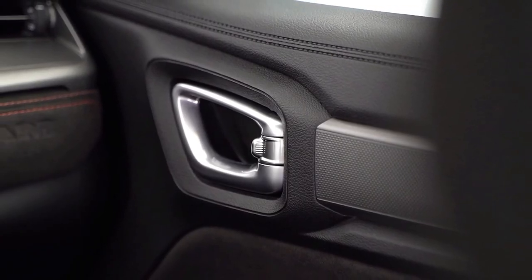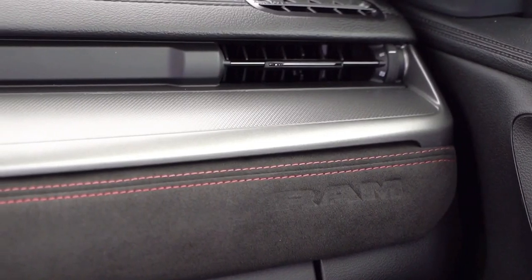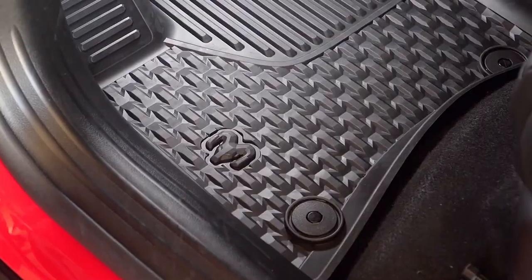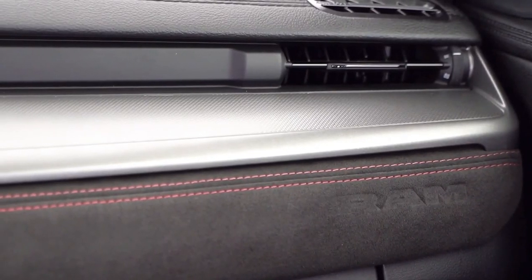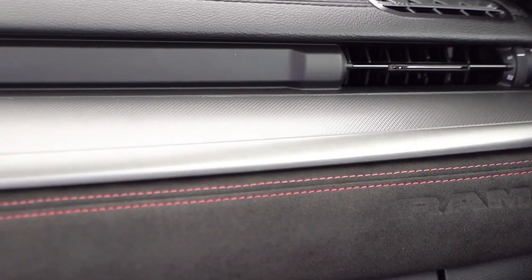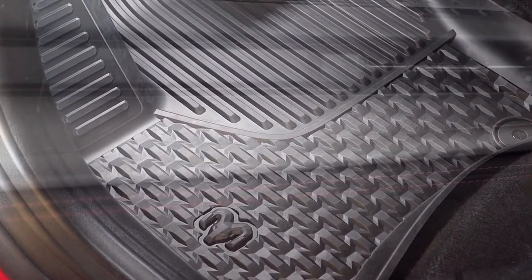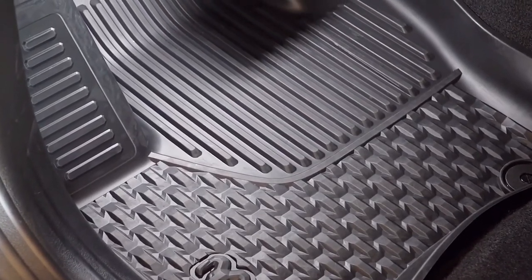Current rumors suggest Ram will couple this four-cylinder to a nine-speed automatic transmission that drives all four wheels. Ram, the popular truck brand under the Stellantis umbrella, is set to release a new compact pickup called the Rampage. While it's currently available in Brazil, the all-wheel-drive Rampage could appear in the US as soon as 2024.